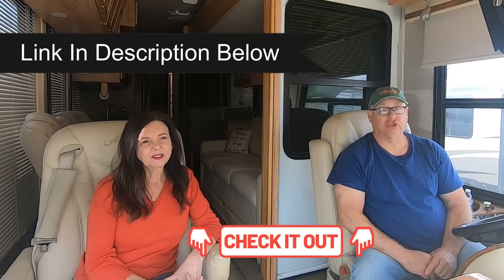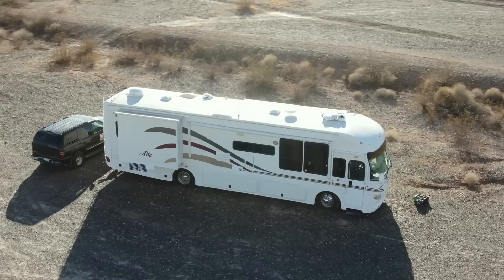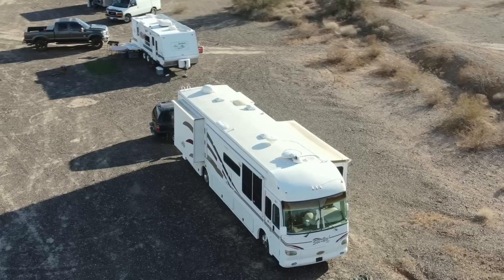Last week we toured the outside of our newest motorhome, Rosie 2. She's a 2006 Alphasea diesel pusher that's 40 feet long. Alphasea built these motorhomes from 2002 to 2008, and unfortunately because of the Great Recession, they went out of business like a lot of other RV makers. This week we're going to tour the interior of our latest project — and if you know us, we like projects.